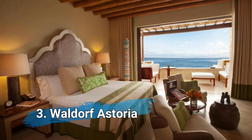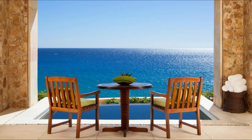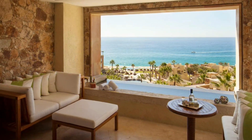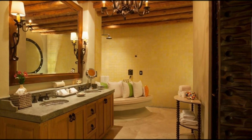Number 3 is Waldorf Astoria Los Cabos Pedregal. It offers private pools in the rooms, has its own private beach area, and a state-of-the-art fitness center. Guests are welcomed with a free margarita cocktail. Free Wi-Fi, an ocean view, and a complimentary tequila bottle are standard in each room.